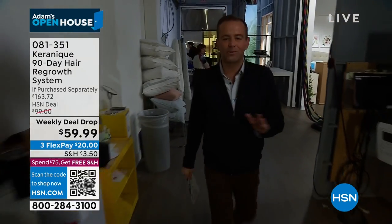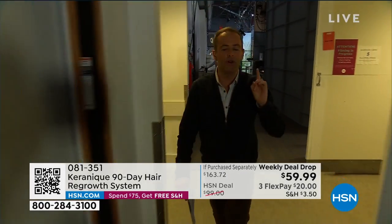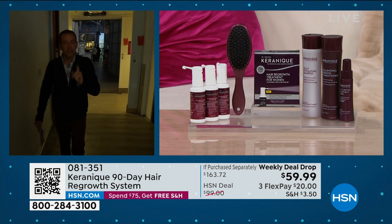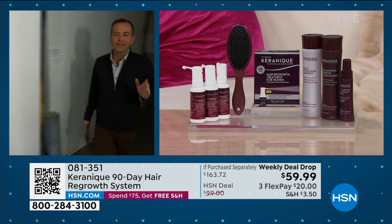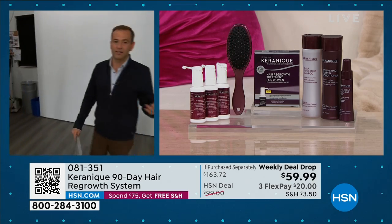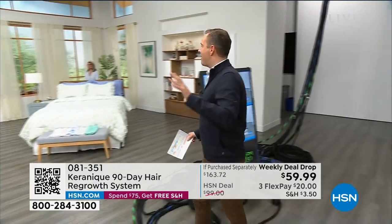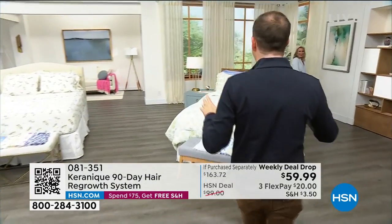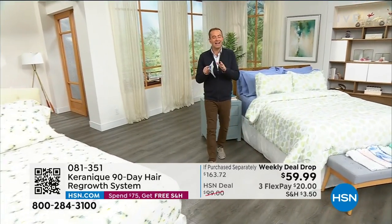Keranique is here with an FDA-cleared product, no prescription needed. It is out of this world. I've asked for a long time to be able to present this. It's formulated by women, for women, and boy, does it work. This is something that is exclusive to HSN in this configuration — it's over $160 that we have on HSN for less than $60. We'll give you all the details in about 15 minutes. Stay with us for that. Keranique here on HSN.